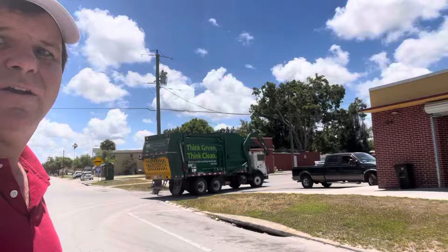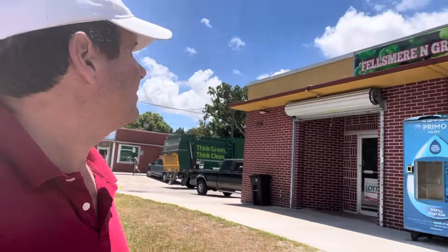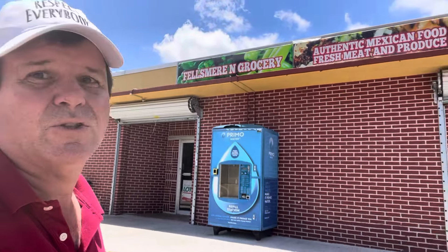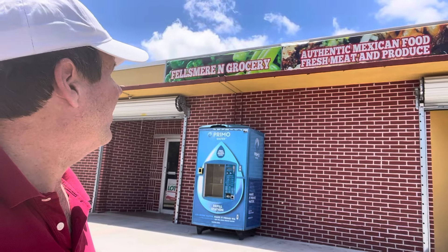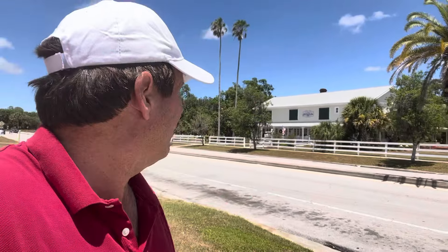Here's the Fellsmere grocery — it's an authentic Mexican food, fresh meat and produce spot. So here's another example of the Mexican influence here. There's another look at the historic Fellsmere Inn.